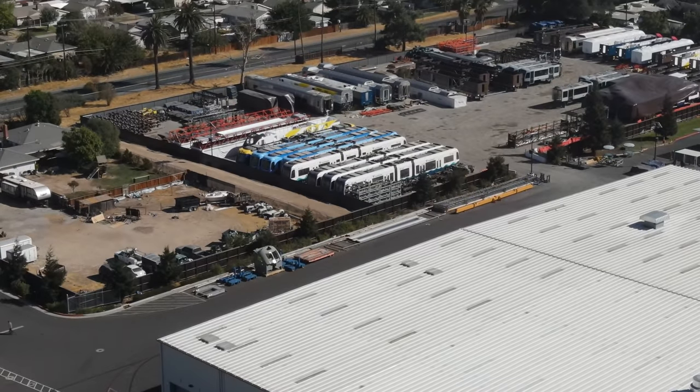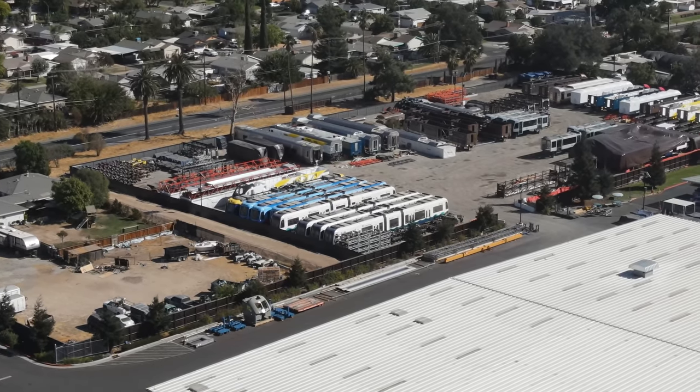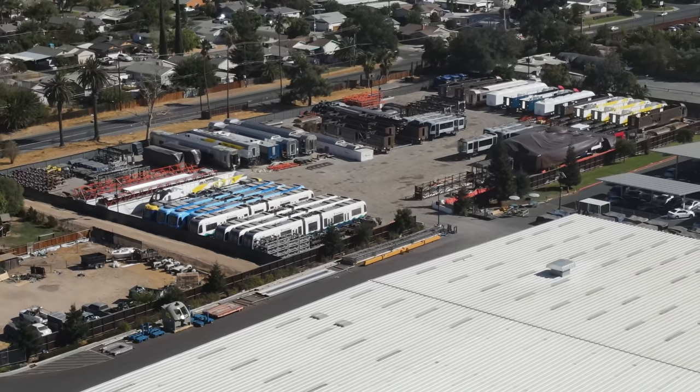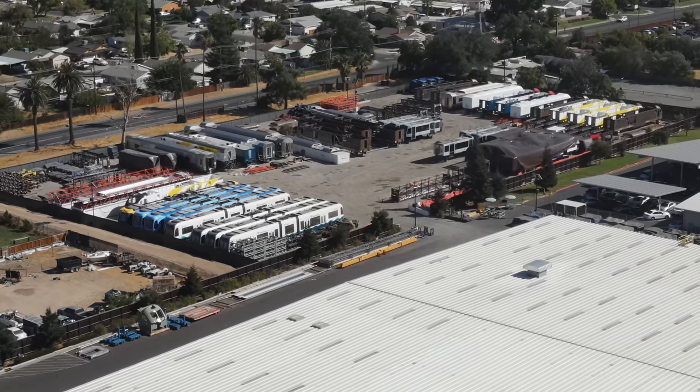At the front of the facility there is another lot with equipment stored. Here I can see equipment for Sound Transit, the OC streetcar, Brightline, Amtrak, Minneapolis's Metro, and VIA Rail Canada.